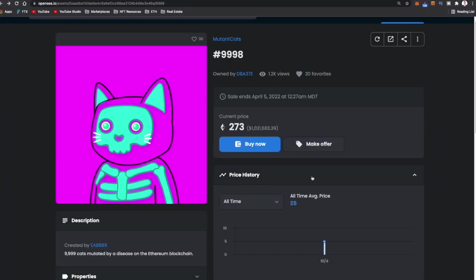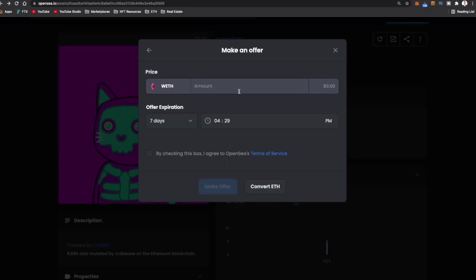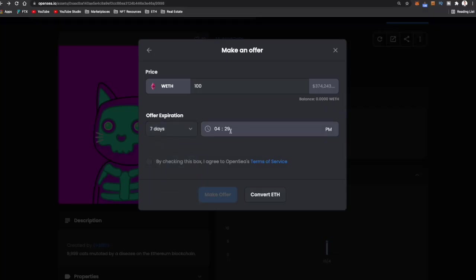Say you really like that mutant cat but don't want to spend a million dollars — maybe you think it's worth about $100,000. You can make an offer. You can make an offer on any NFT, even if it's not available for sale with the buy now button. Hit make an offer, get the same warning, hit agree, and then put in your offer amount. Say you want to offer 100 Ethereum — you'll notice this is actually WETH, or wrapped Ethereum. You can set an offer expiration with a specific time, check the box, and make the offer.